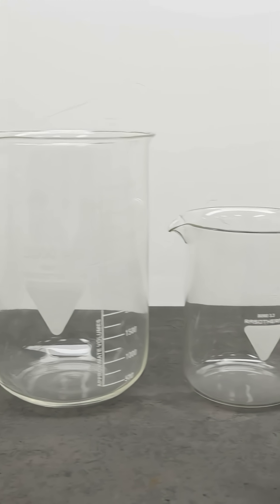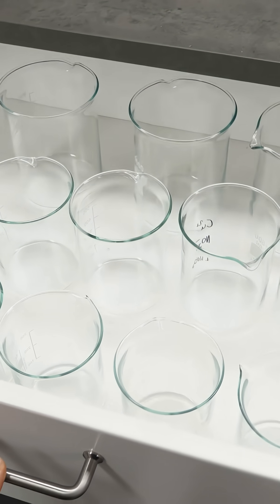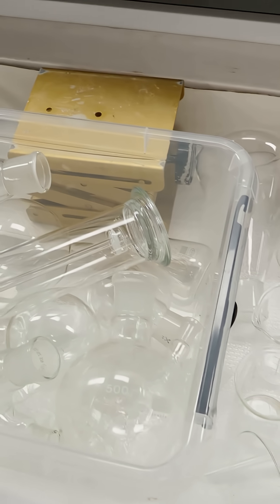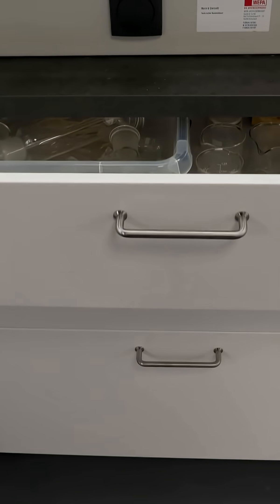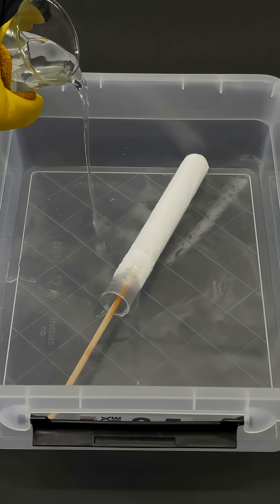Boron is totally indispensable in the lab too. It's used to make heat-resistant glass, so most lab glassware is made from something called borosilicate glass — a total lab essential. Borosilicate glass is super resistant to chemicals; most acids and bases can't even touch it, it's basically invincible in the lab. It handles up to 500 degrees Celsius, drops to minus 196 degrees Celsius with liquid nitrogen, and won't shatter in warm water. Pretty awesome, right?